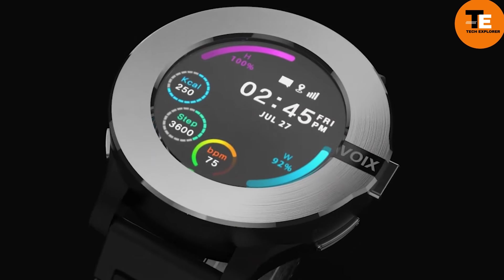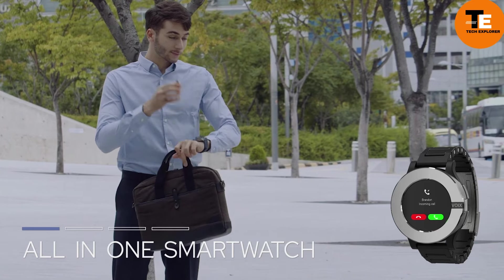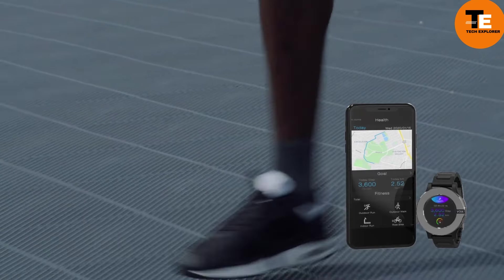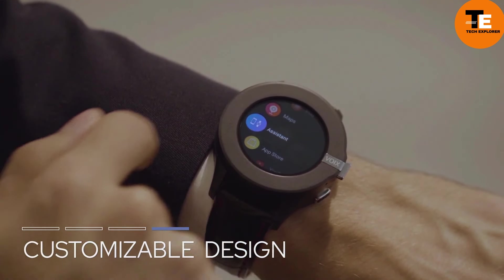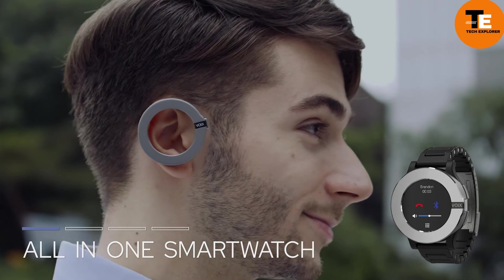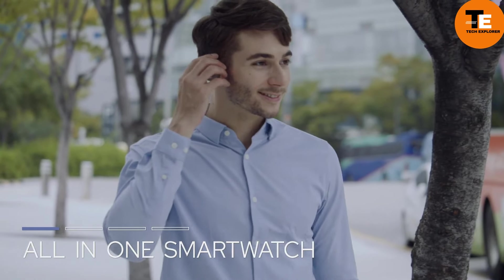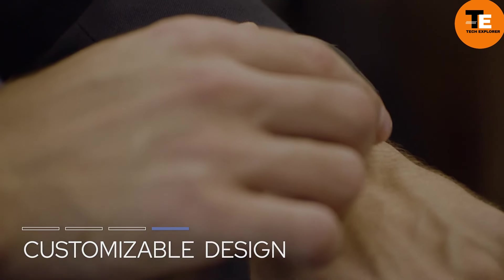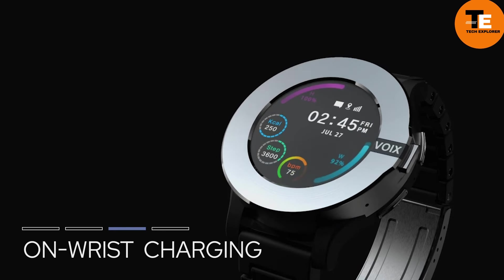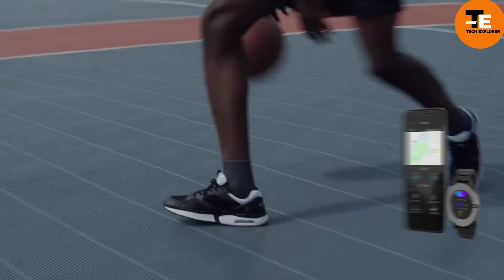Voizac is an innovative smartwatch that combines smartphone and smartwatch features into one sleek gadget. With Voizac, you can call, text, use GPS, and browse the internet without needing your phone. Its cellular SIM card slot ensures you stay connected anywhere. The unique bezel detaches to become a Bluetooth headset for hands-free calls — just twist, lift, and place it in your ear. After use, snap the bezel back on to charge the watch. Voizac is customizable with four bezel colors, features a 1.3-inch AMOLED display, is waterproof, and is available for pre-order on Kickstarter for $99.